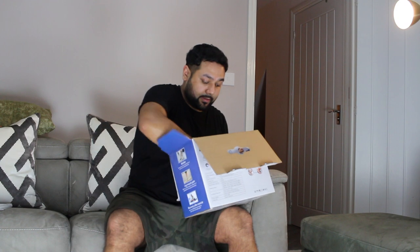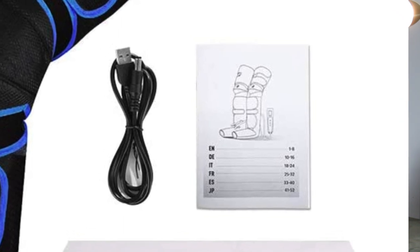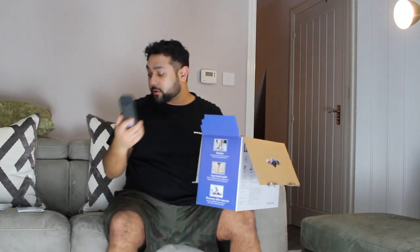I'm guessing these are the leg sleeves. It's got the user manual — I'll leave that next to me. The compressor unit is nice and small and looks quite portable. It's got a charging wire via USB. I've got these leg sleeves open.